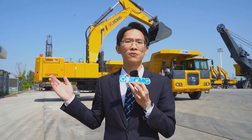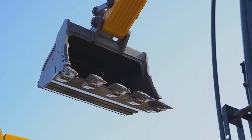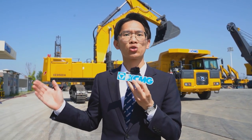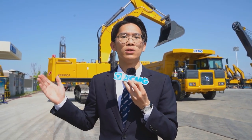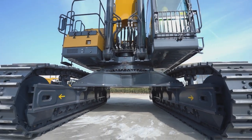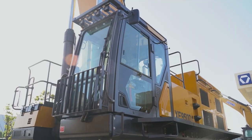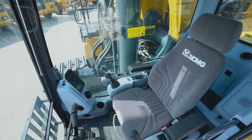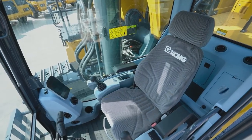The XE950DA mining excavator is equipped with a 6 cubic meter heavy duty bucket extender, increasing operating efficiency by 12%. Its electronically controlled high torque, high speed engine reduces fuel consumption by 10%. The newly designed positive pressure cabin with Forbes certification greatly improves sealing and safety.